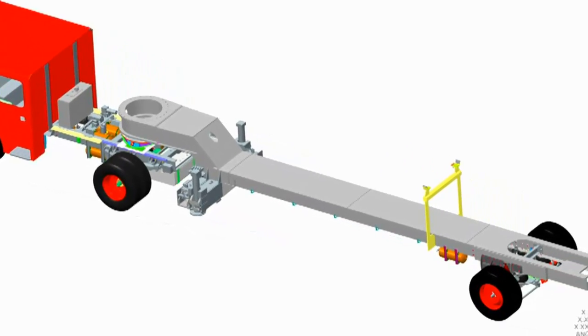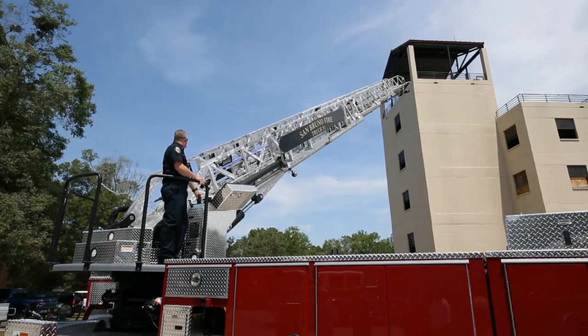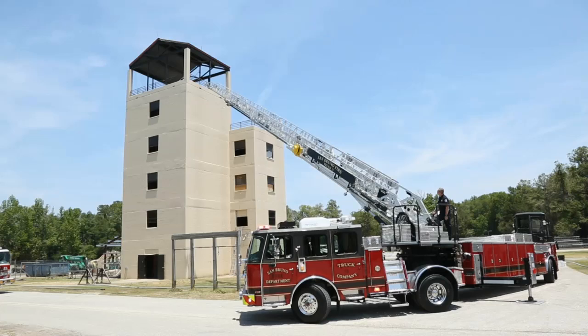The strength of the Super Tiller is found in the Torque Box Trailer, a revolutionary and extremely robust design that allows the aerial to operate with no restrictions based on setup tractor direction.